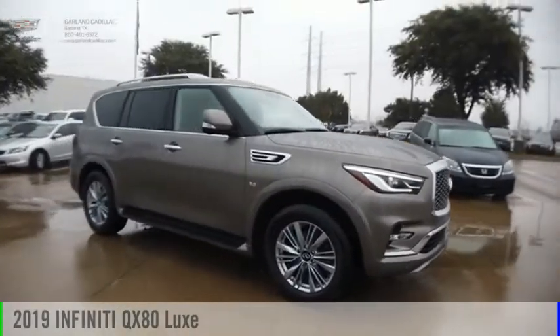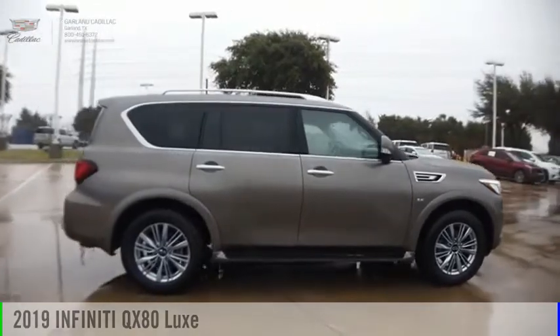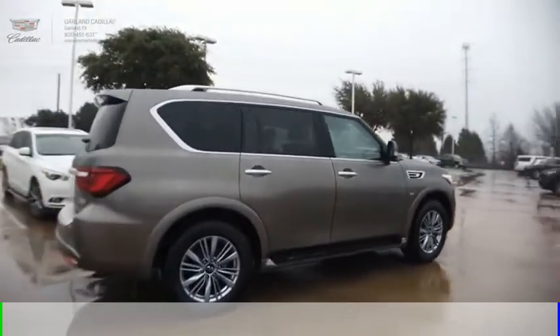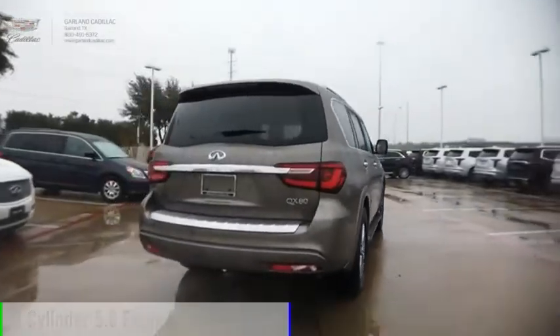Make a great choice today with the 2019 Infiniti QX80. This vehicle is powered by a rear-wheel drive, 8-cylinder, 5.6-liter engine.